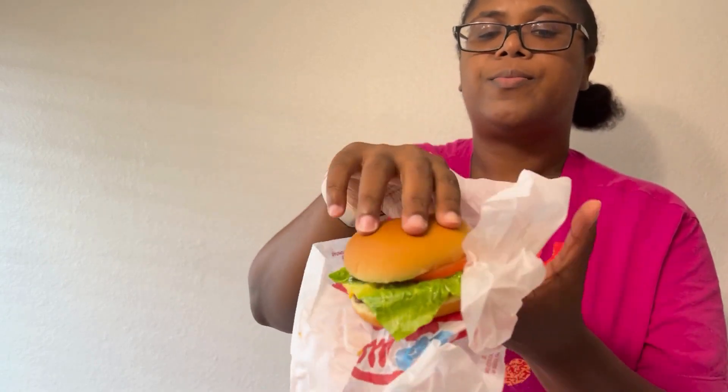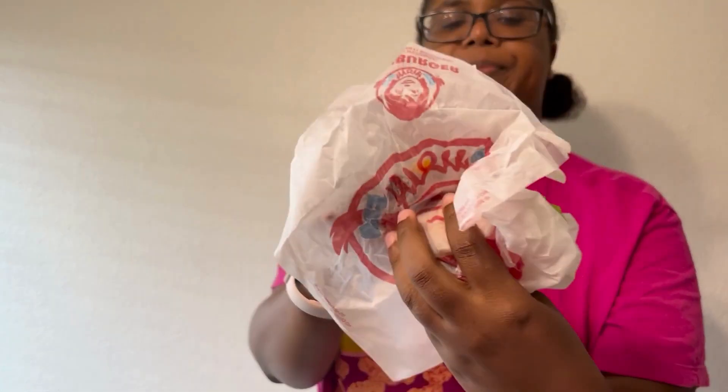We got Wendy's first. Wendy's had their burger for one cent — it's their Junior Bacon Cheeseburger. You can see the bacon, the lettuce, the tomato, and that little patty. Let's give it a taste. It tastes like that regular Junior Bacon Cheeseburger.